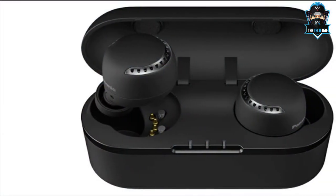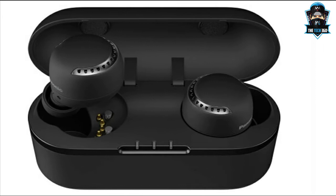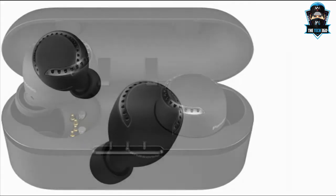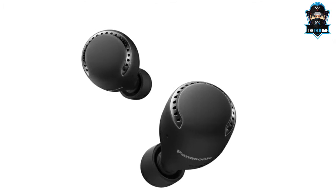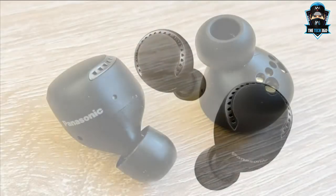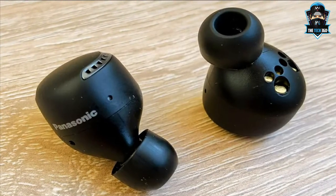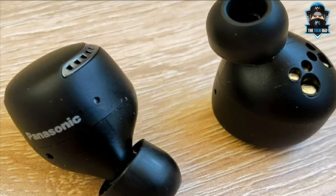We found the fit a little hit and miss, so we'd definitely experiment and consider mixing the sizes if it means getting a more secure fit. Both noise cancelling and sound quality are excellent. There's plenty of agility through the low end and loads of texture across the frequencies. Music sounds clear and there's a great deal of refinement on show, which is to be welcomed at this price level. To sum up, these Panasonic earbuds are superb for the money.